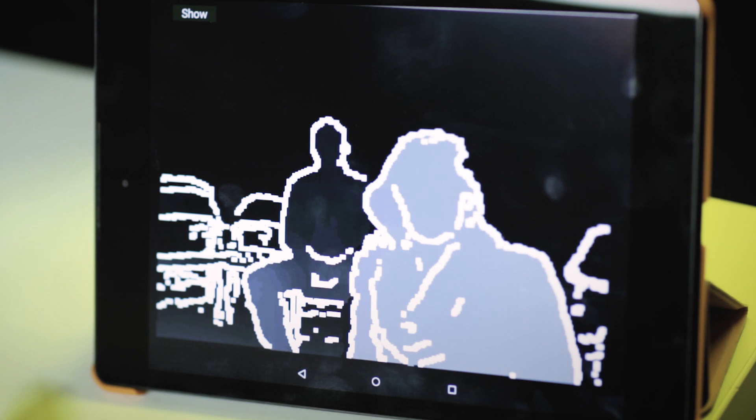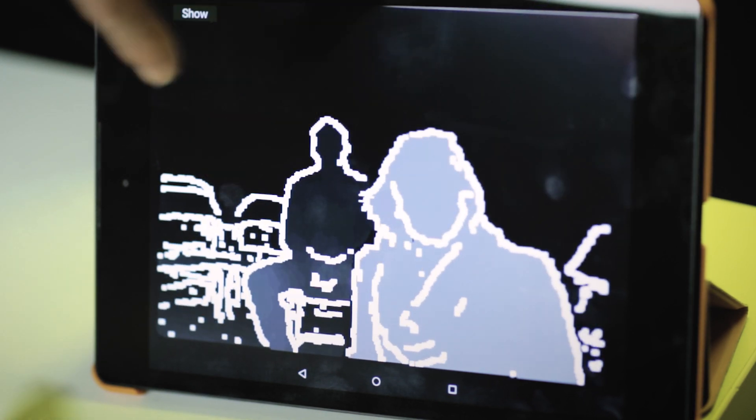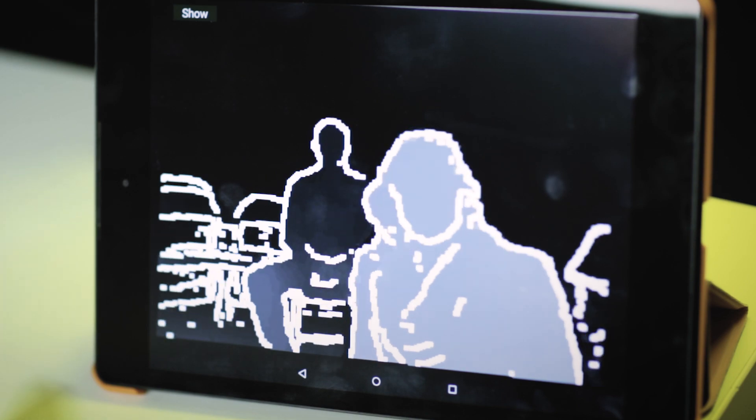Then we can start to increase some of the details by taking up one mode, so now the person has a little bit of brighter outlines, there's a person revealed, and some chairs behind in the background.